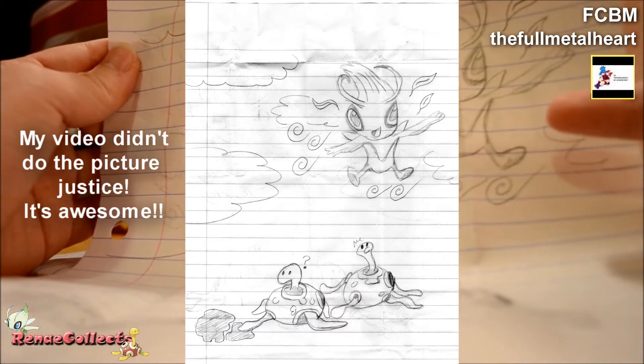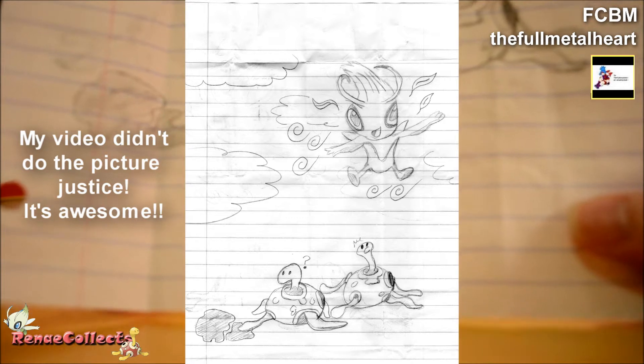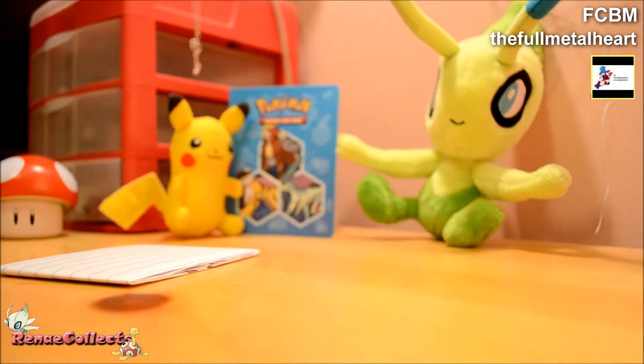It looks like we got a Celebi and some Shuckles. Very, very cute. Thanks a ton. I'm going to go ahead and throw that up on my bulletin board with the other picture somebody drew me.